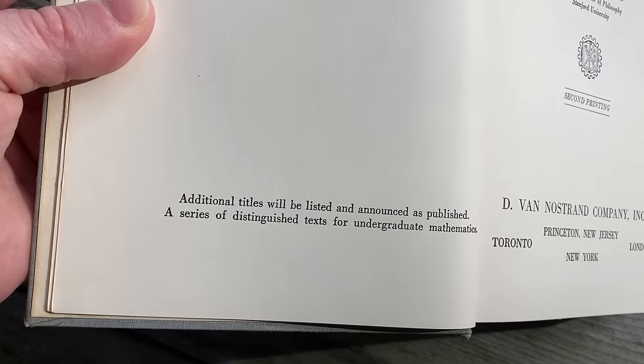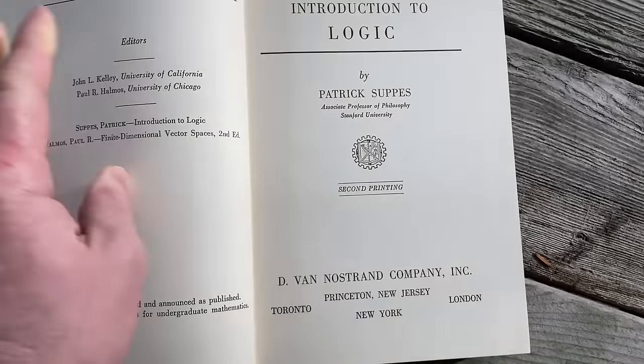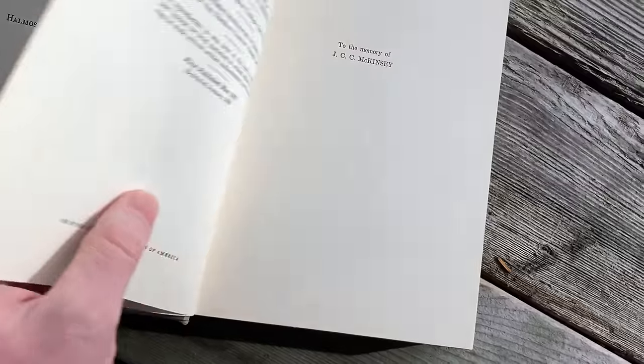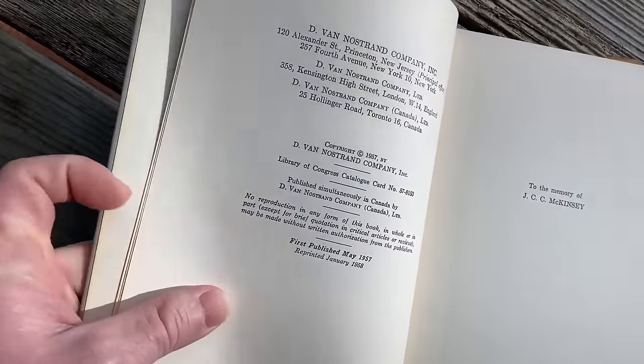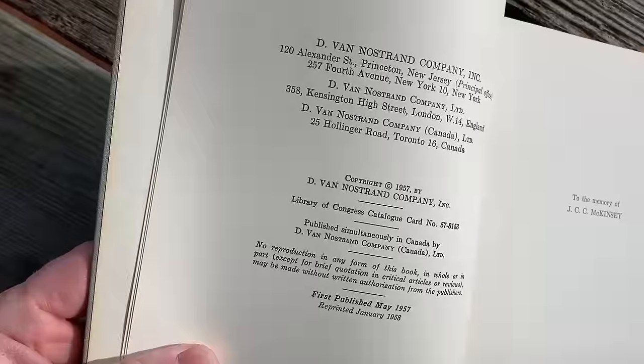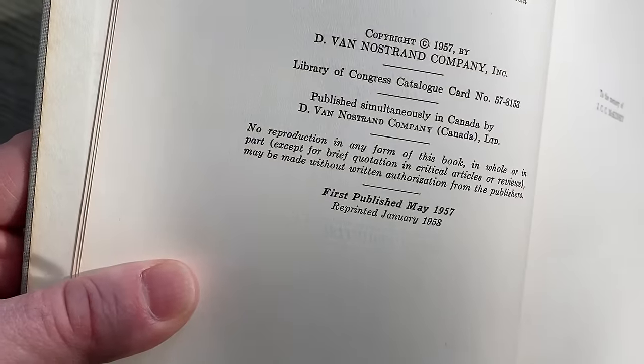The series featured distinguished texts for undergraduate mathematics — they published all kinds of really cool books. This one was published in 1957 by D. Van Nostrand Company. First published May 1957, reprinted January 1958.